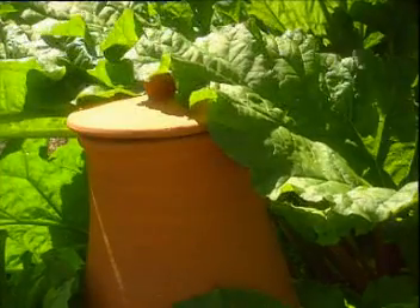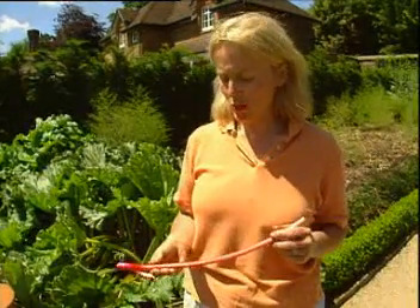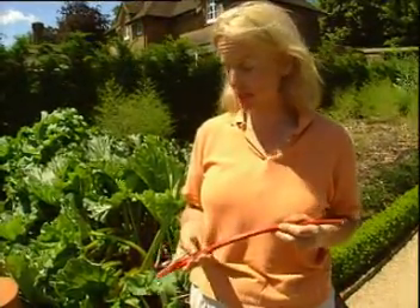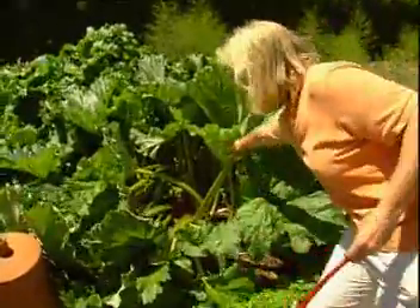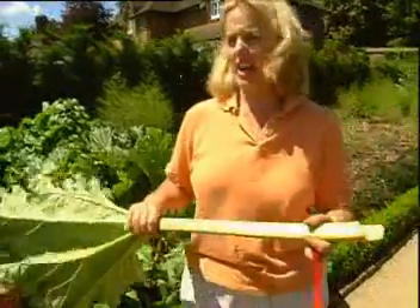But sometimes, Sarah deliberately denies the plants light by growing them in pots. However, there is method behind this apparent madness. The rhubarb's really good — it's this lovely red ruby colour, and it's this colour because it's been forced in a rhubarb forcer, as opposed to this, which is very green, very coarse, very large, and inedible now.